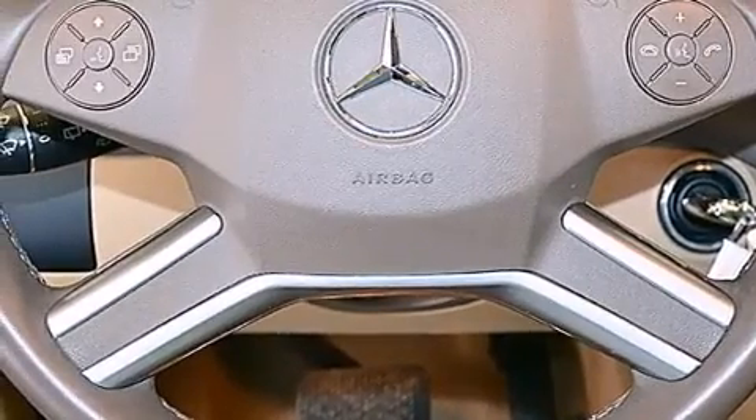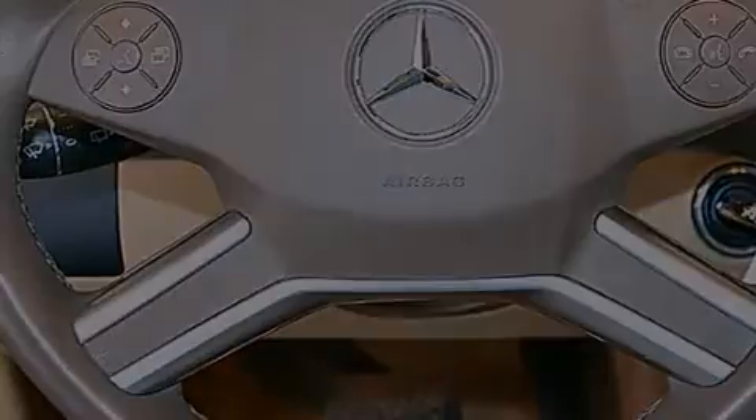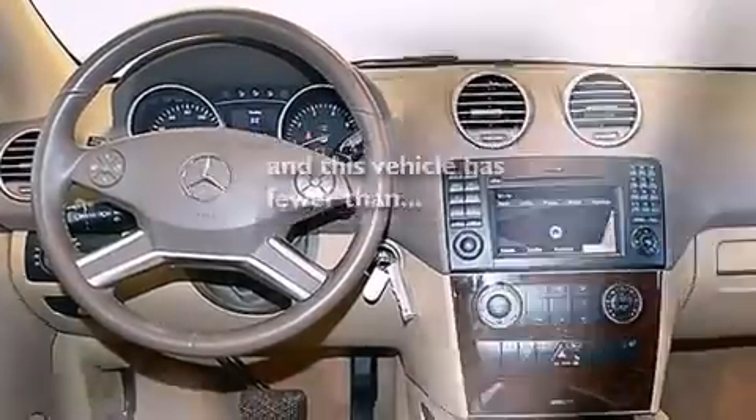Front multi-stage airbags, a pass-through rear seat, and this vehicle has fewer than 57,000 miles on the odometer.